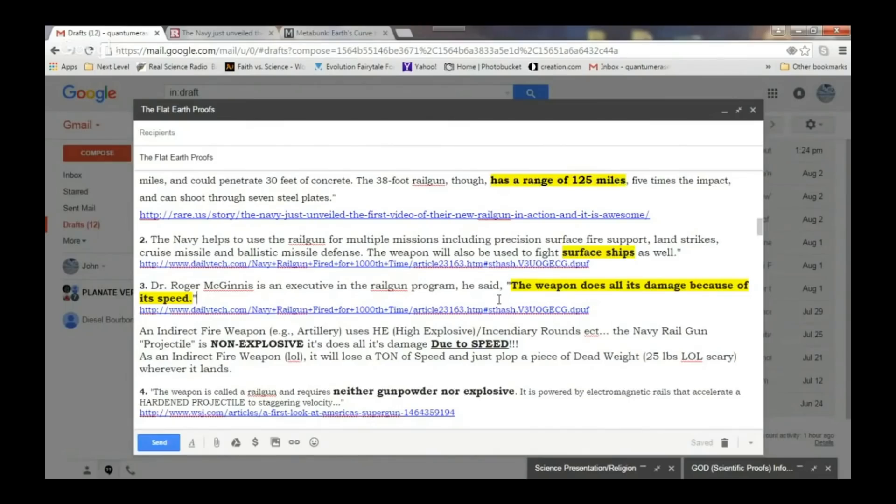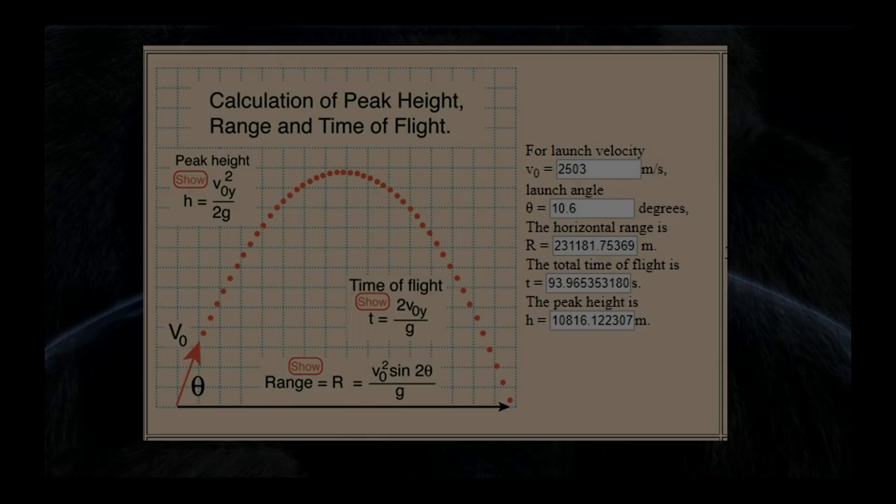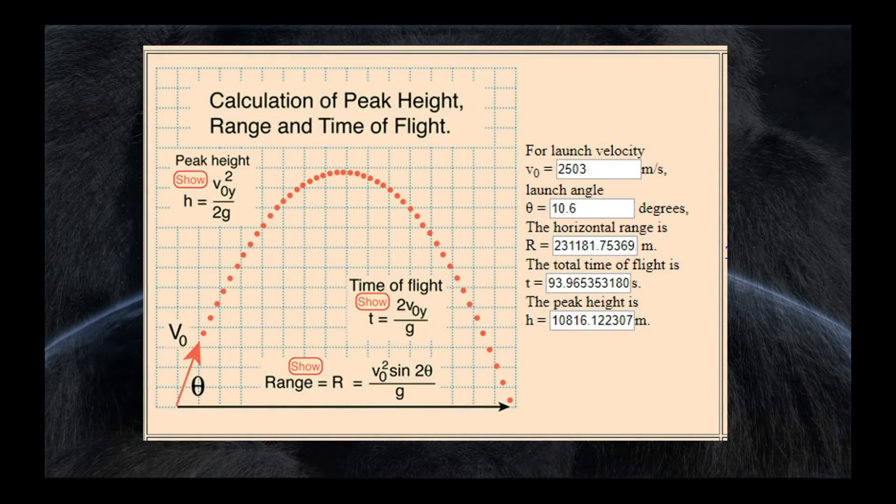You can't say that you're going to shoot something at Mach 6 and put a 20-degree up angle on it. This is where the flaw shows up. I put QE's information in an online calculator from HyperPhysics. Giving QE every benefit of the doubt, I put in a velocity of 2,503 meters per second — that's 5,600 miles an hour. The horizontal range of 231,000 meters is 125 nautical miles. That projectile will be in the air for almost 94 seconds. It will reach a peak height of 10,816 meters — that's about 35,000 feet.